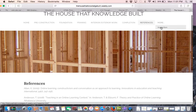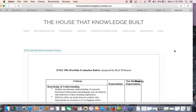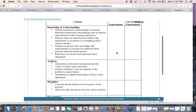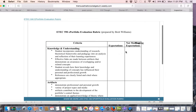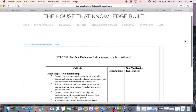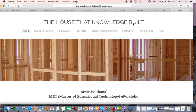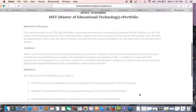Finally, before a homeowner can be given the keys, the home must be inspected to ensure that it is up to code. Included on my final page is an assessment rubric designed to evaluate the effectiveness of my ePortfolio in meeting the aims and objectives of ETEC 590. Hopefully this virtual tour has given you some insight into the rationale, layout and navigation of the ePortfolio. Thank you for watching and happy reading.